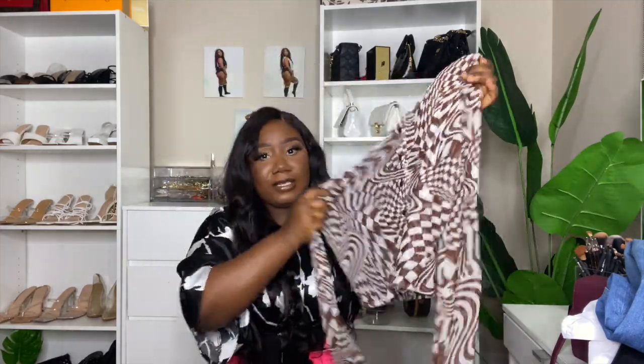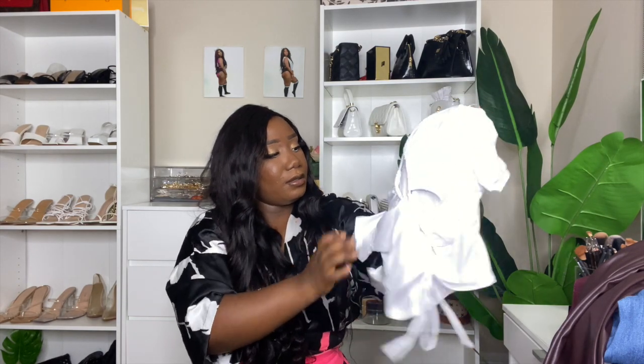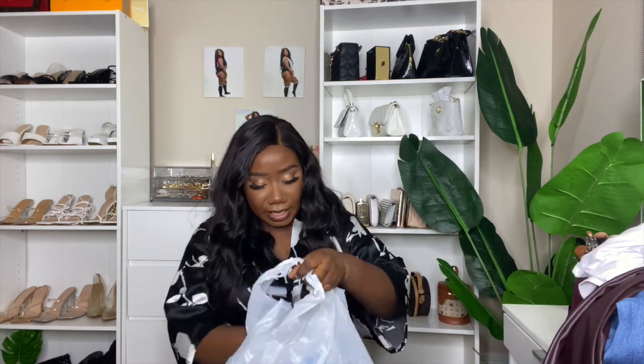I got this cute top to go with the pants — look how cute it is! It matches so well with the pants. I'm definitely going to style these pieces together. It's a cute little white crop top with straps — very cute! I also got these cute ankle boots with pointy toes — they're so different and cute. I paid $19.99 for them. And last, I got this little pink makeup brush set for $5.99 — not bad at all!